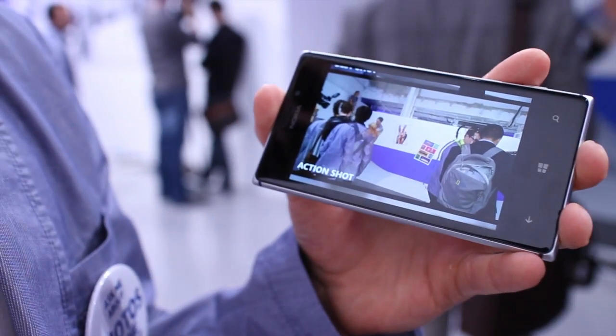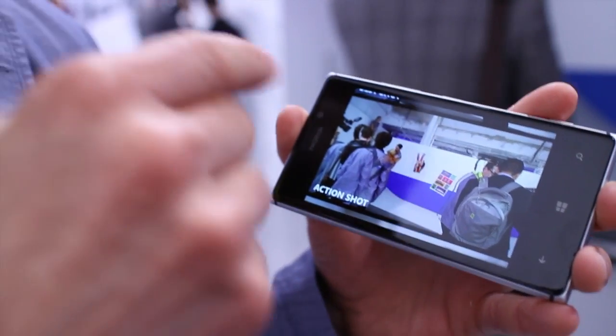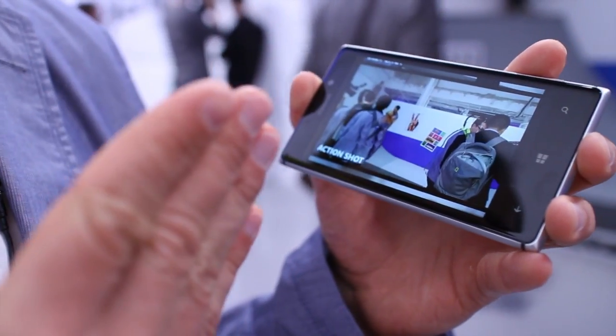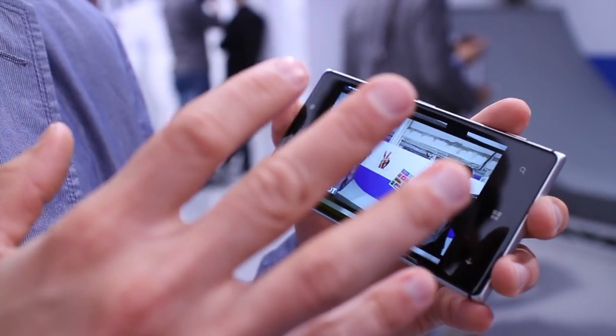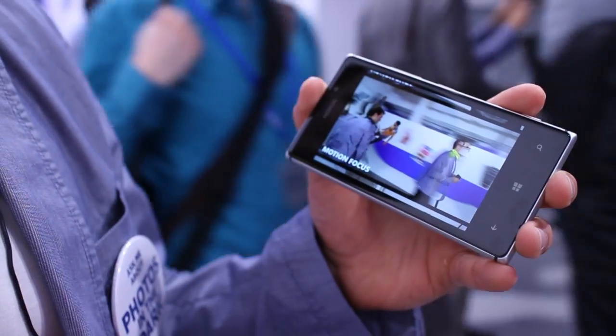Another option is the action shot. With the action shot it allows me to stack together multiple images with the same background, much like in the skateboarding or snowboarding magazines. It's very very cool.